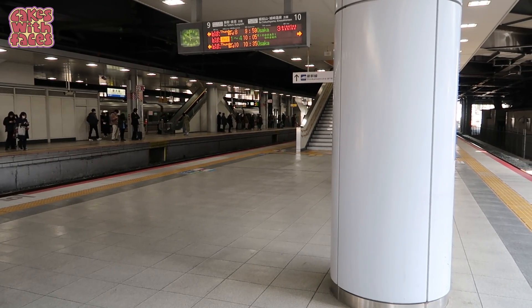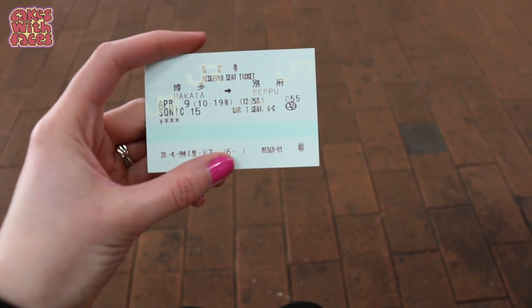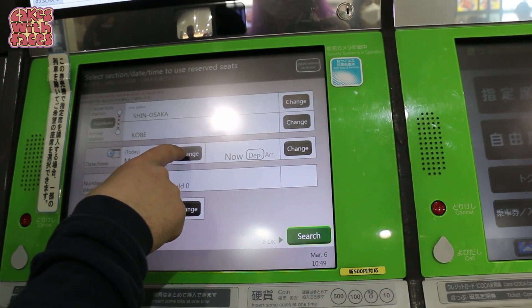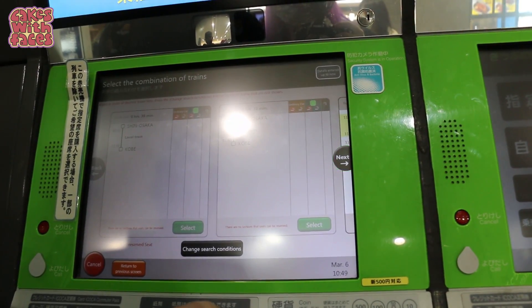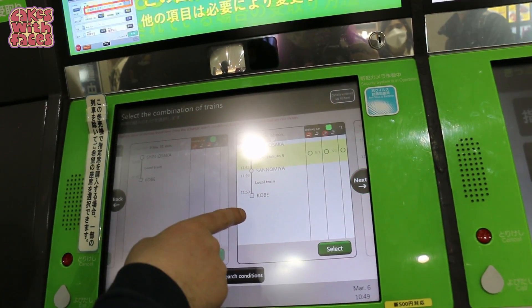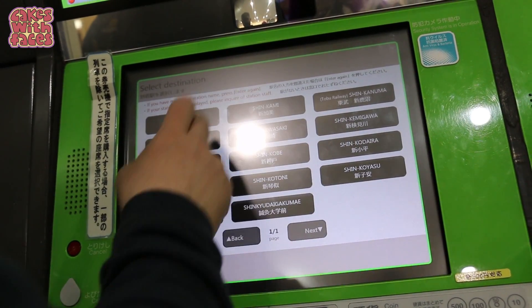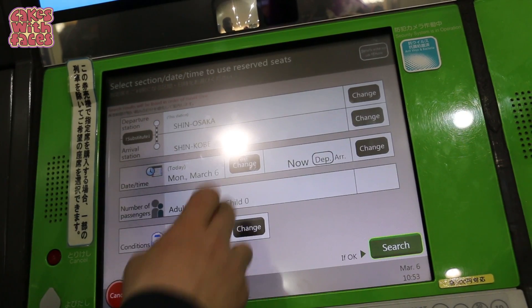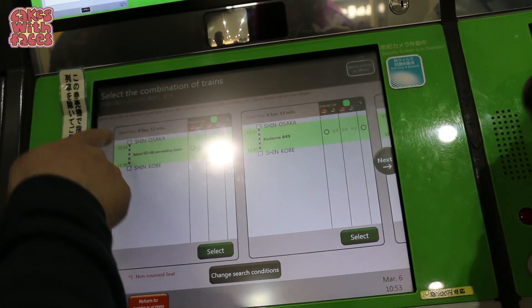Some things to be careful about: when you're typing in the name of the station, do it slowly because it auto-selects as you're typing, so it's easy to press the wrong button. Make sure you type in the name of the station and not the name of the city, because sometimes they're not the same. For example, in Fukuoka the main station is called Hakata. And going to Kobe — when we typed in Kobe, no bullet trains came up, only local trains. That's because the Shinkansen station is called Shin-Kobe; 'Shin' means new. It's the same for Osaka — the Shinkansen station is called Shin-Osaka. You can check this easily on Google or in your train times app.